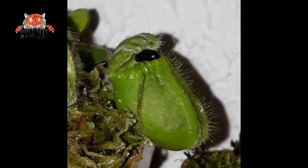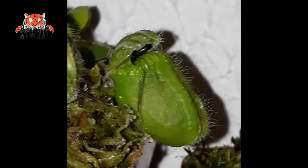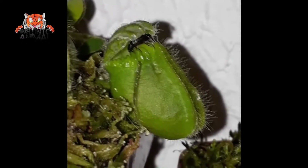They slip and fall to the bottom of the pitcher from where they cannot climb. The prey is then degraded by enzymes produced by the plant.